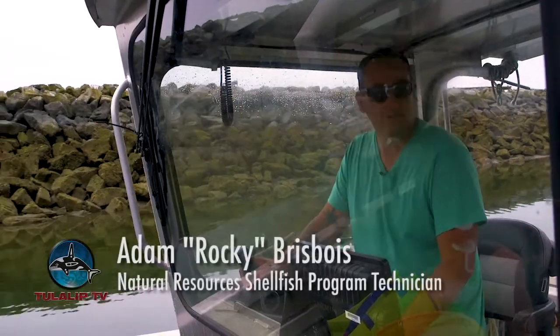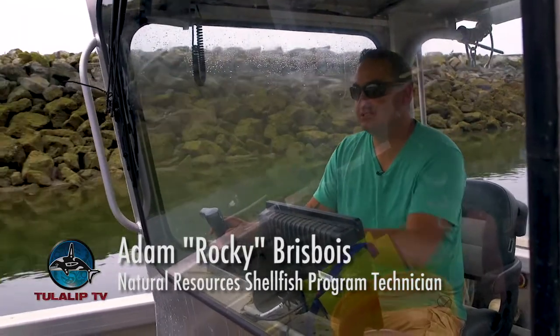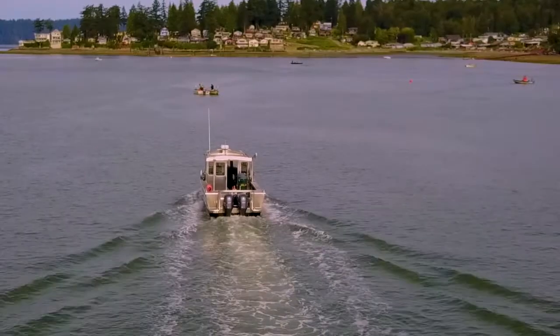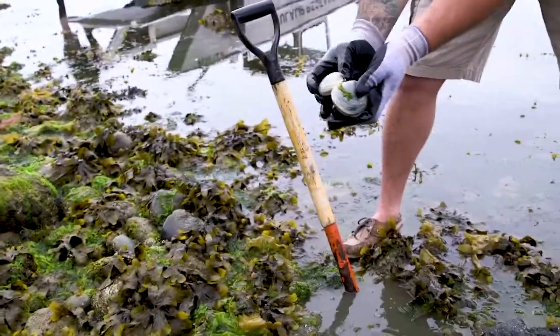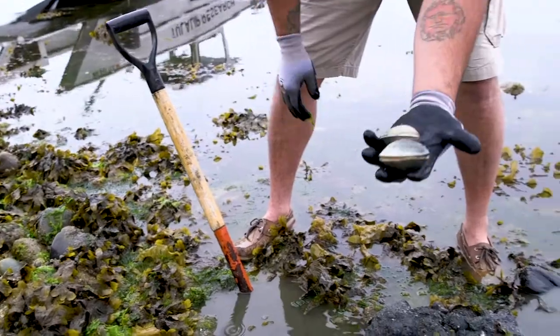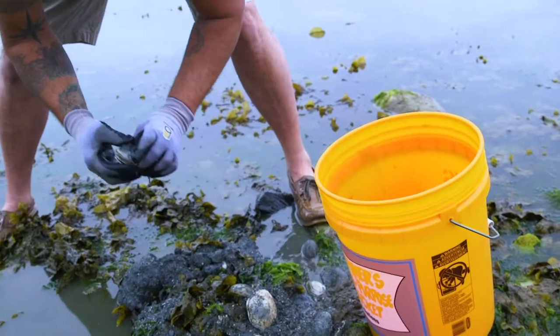We're headed right now to Kamano State Park — Kamano Island. We're collecting samples: these are pretty good size, decent, a little small still, but we collect about 15 butter clams and bring them to the lab.